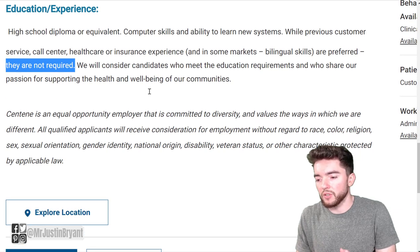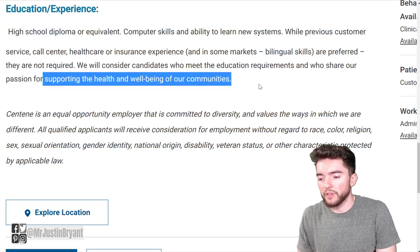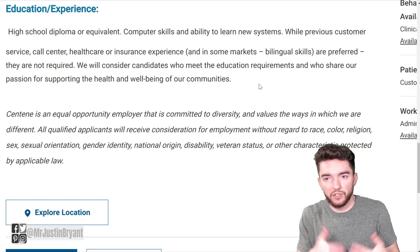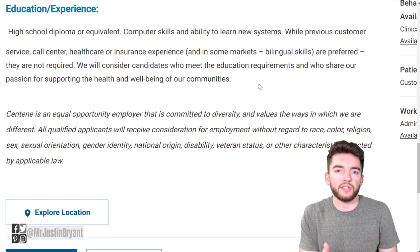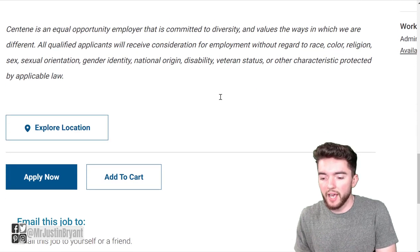They will consider candidates who meet the education requirements and share a passion for supporting the health and well-being of the community. Basically, if you have the right personality and work ethic and at least a high school diploma, they'll consider you even without prior experience.